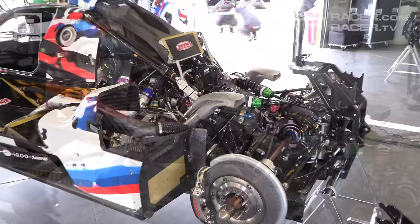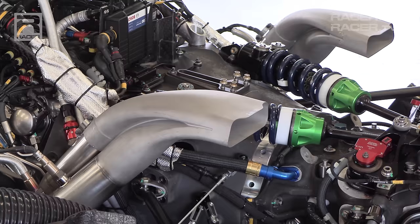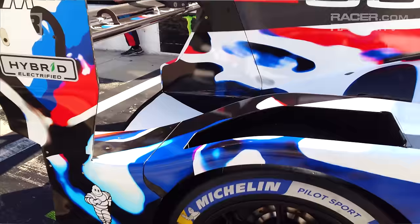You'll also see a wilderness of hoses, wiring, piping, and all manner of ancillary items that combine to serve the engine, the motor generator unit from Bosch, and the 7-speed transmission from X-Track. Take note of the proud exhaust outlets and the Penske dampers — the ones with the green collars at the back of the BMW. I'll do separate features on the M-Hybrid V8's engine and suspension in future videos.